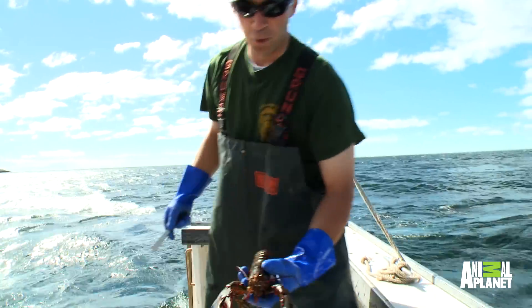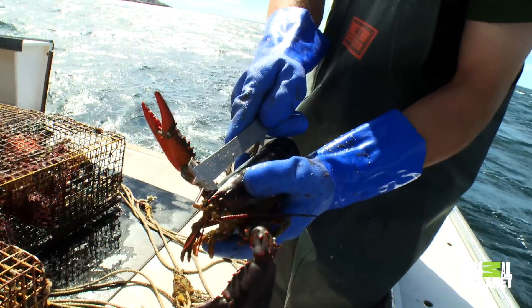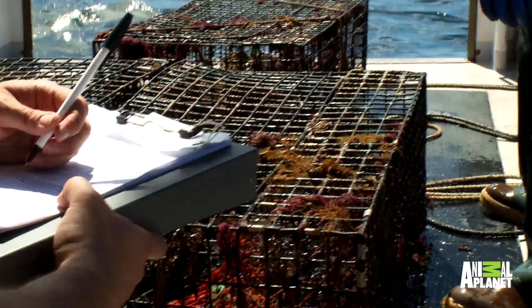Two short lobsters. The proper way you measure a lobster: you take one end of the gauge, hook it into the rear of the eye socket. You've got to keep the gauge right along that center line. It has to be between 3¼ and 5 inches, and it should not fit over the back of the carapace. Obviously, this one does — that's a short lobster. That's the type of lobster we're trying to protect out here.